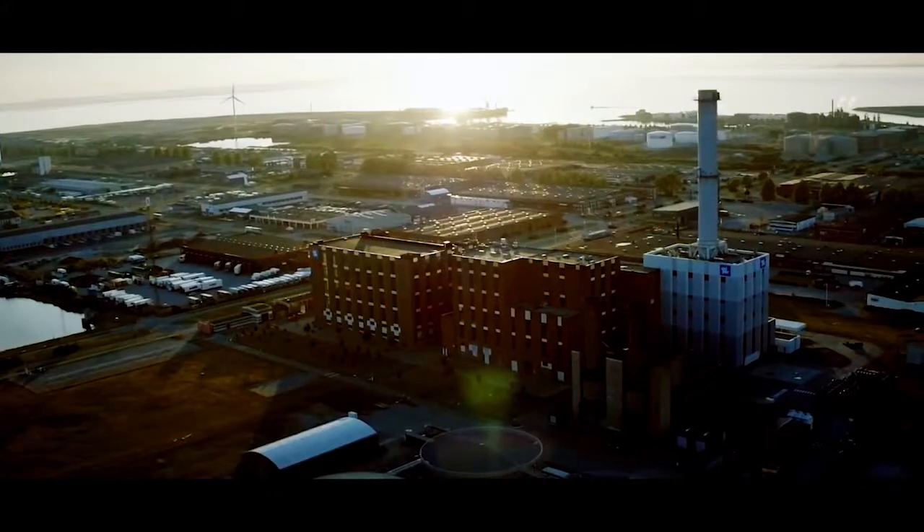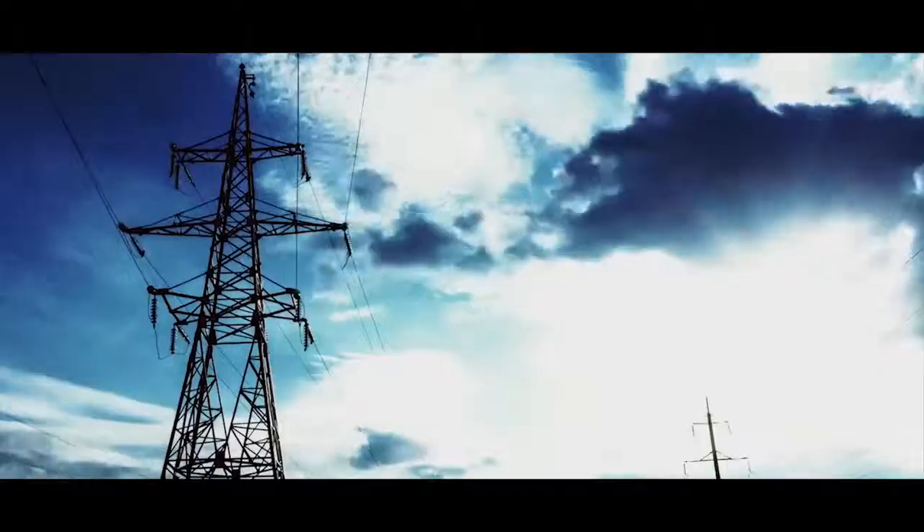We have power plants — coal, gas, hydro. We generate electricity, we sell electricity, and we buy the fuels that are required to fuel these power stations.